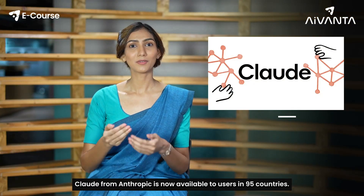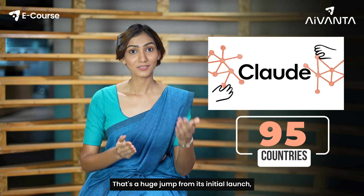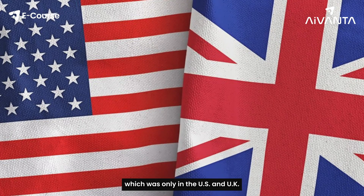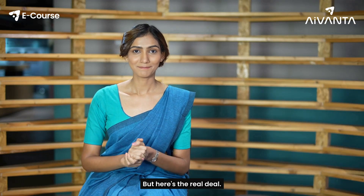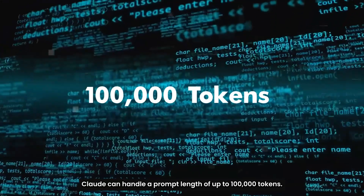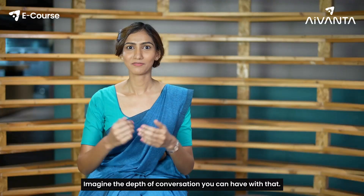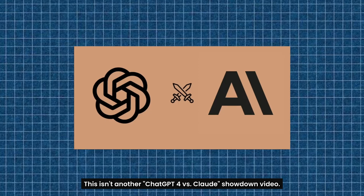Claude from Anthropic is now available to users in 95 countries — a huge jump from its initial launch which was only in the US and UK. Claude can handle a prompt length of up to 100,000 tokens, that's nearly 75,000 words. Imagine the depth of conversation you can have with that.